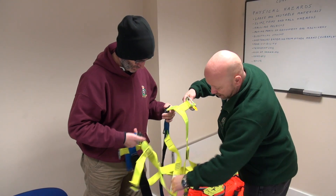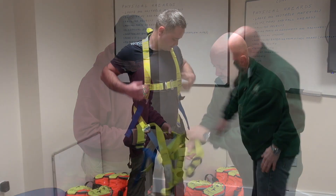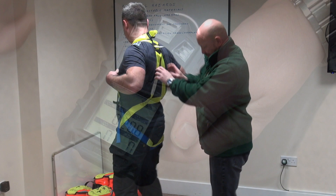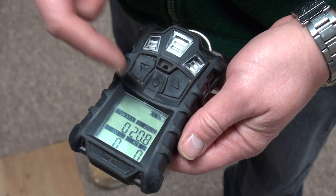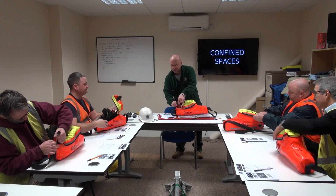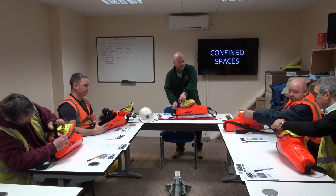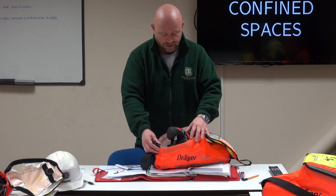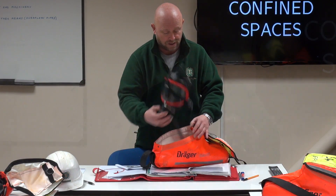Training will cover the inspection and safe use of equipment: harnesses, putting on harnesses correctly and adjusting them, gas monitors, and checking the gas monitors before and during use in the confined space.